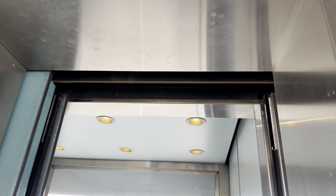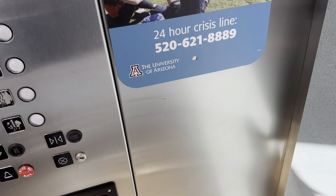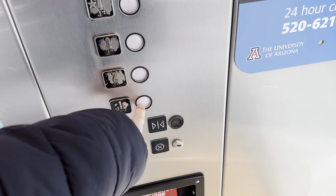These are the parking garage elevators at the Arizona Health Science Center, the University of Arizona in Tucson, Arizona. Let's go to one.